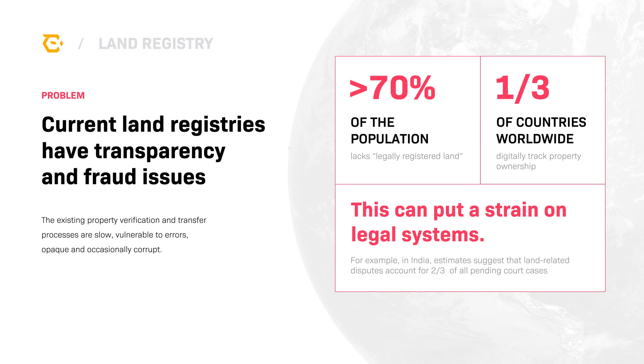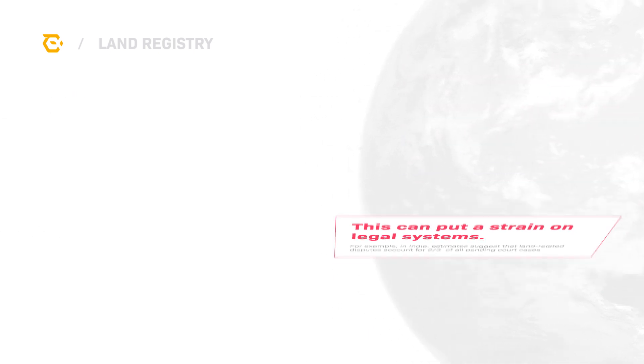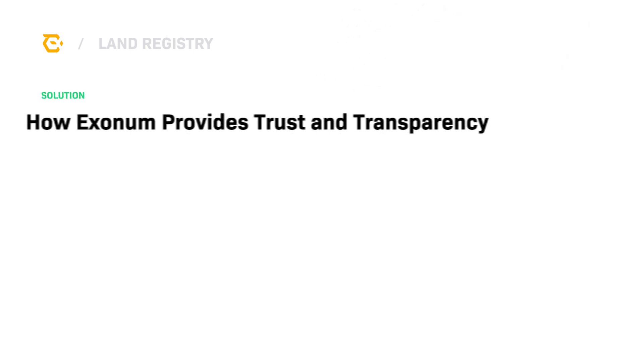These studies have resulted in increased uncertainty and friction in the marketplace, which can often put a strain on governmental resources, especially in judicial systems. For example, in India, it is estimated that two-thirds of legal disputes are related to land claims.